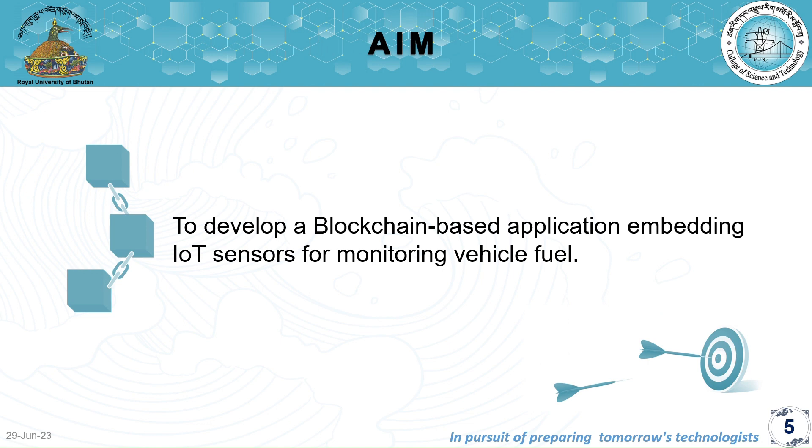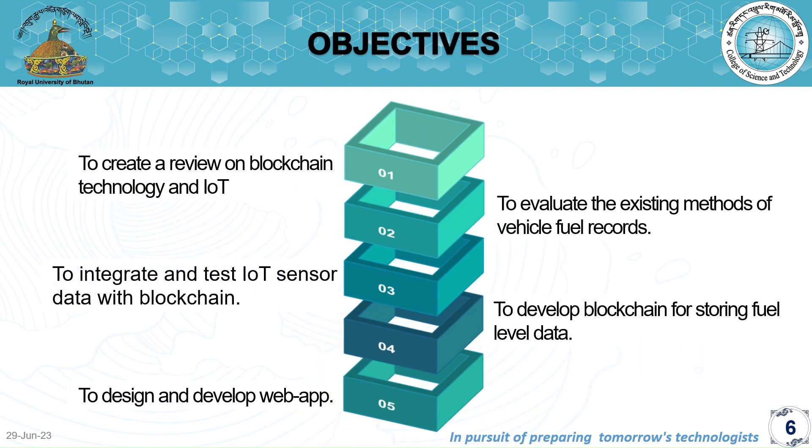We started with the aim to develop a blockchain-based application embedding IoT sensors for monitoring vehicle fuel, with the following objectives: to create a review on blockchain technology and IoT; to evaluate existing methods of vehicle fuel records; to develop blockchain for storing fuel level data; and to integrate and test IoT sensor data with blockchain.